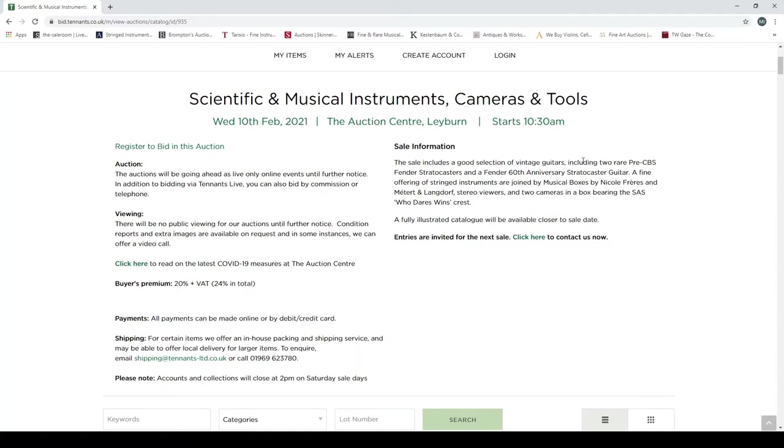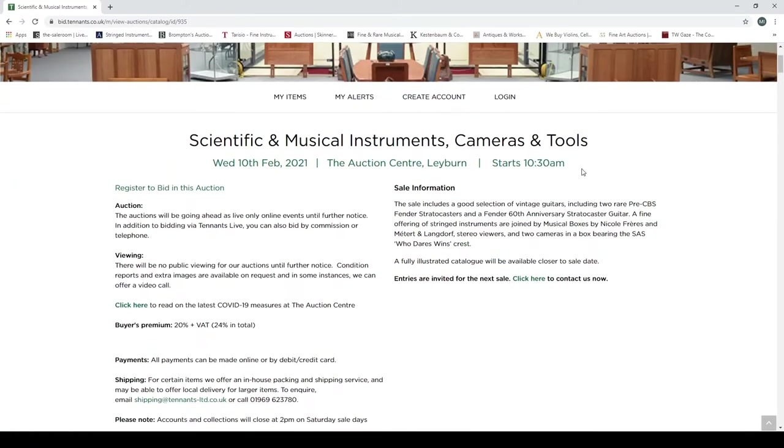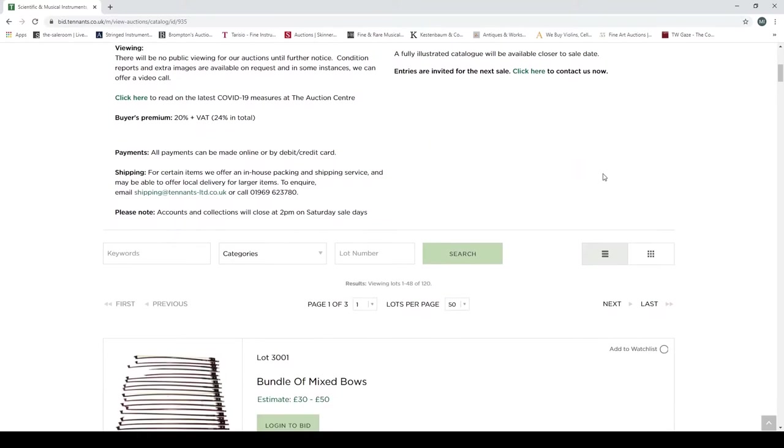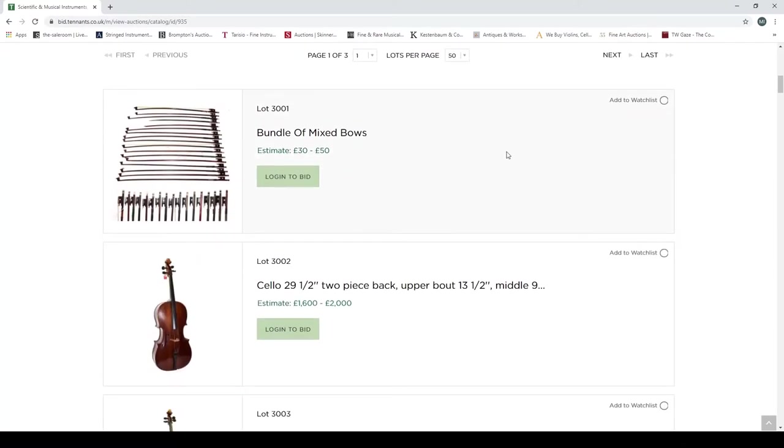There aren't that many items in this sale so we'll just go through it. This is an example of an auction house that really needs to step up to the current situation and provide better photos for people. You have to go digital now, and these are just poor, poor photos.